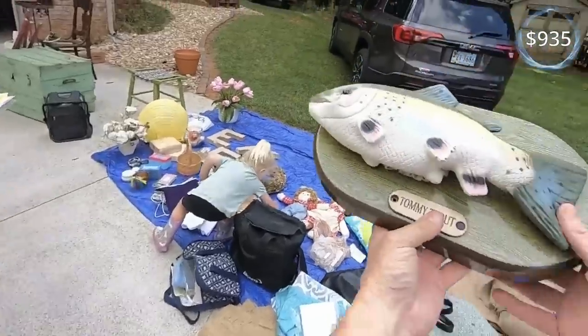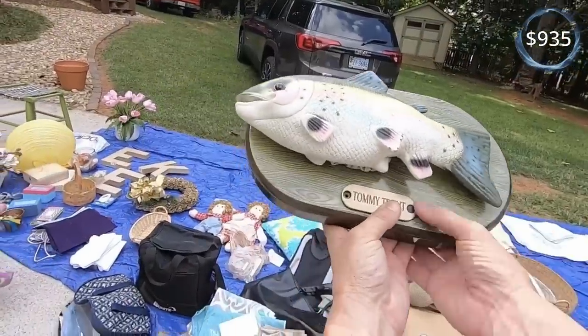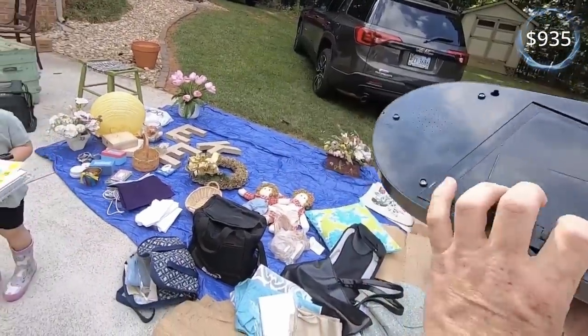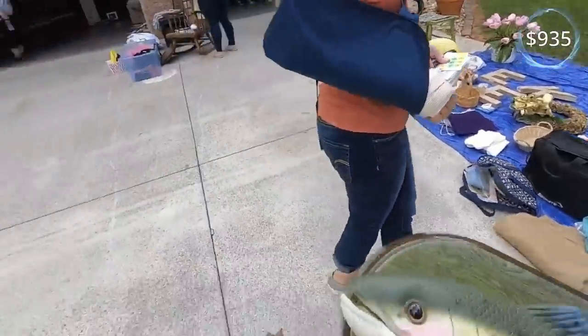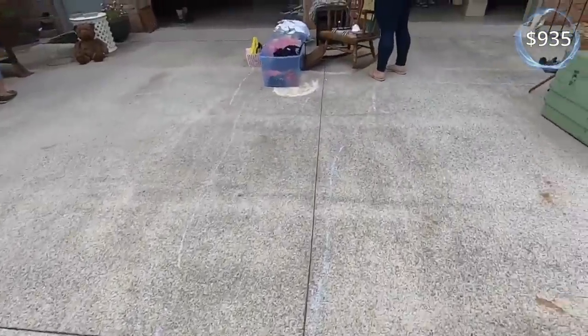How much on your Tommy Trout? A dollar. Is it working by any chance? I think it just needs batteries. Well, it's a gamble for a dollar. Yeah, can't beat that price, right?